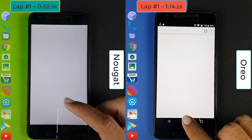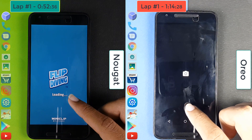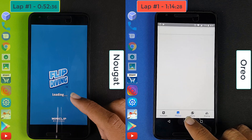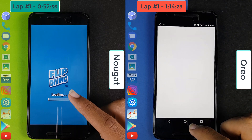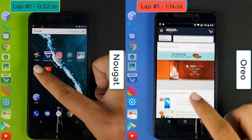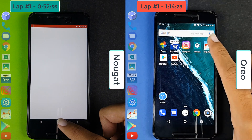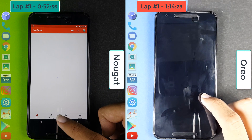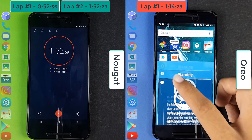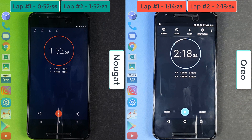Nougat is now on Settings and then on Flip Diving, whereas Oreo is still on Flip Diving and then moves to the camera. We can see that Oreo has fallen behind — Nougat is quite a bit faster than Oreo in the first round, and because of that lead it is ahead in the second round as well. Nougat completes the lap at 1 minute and 52 seconds, whereas Oreo finishes at 2 minutes and 18 seconds — a gap of 26 seconds between the two devices.